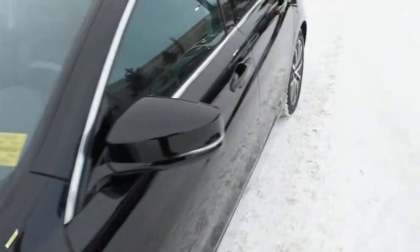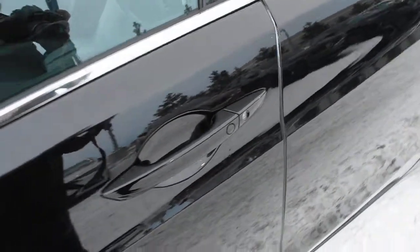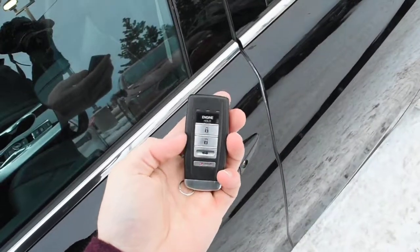Making our way towards the cabin, you do have a true keyless entry system with your Acura Smart Key, which holds an integrated remote starter as well.